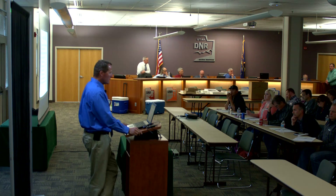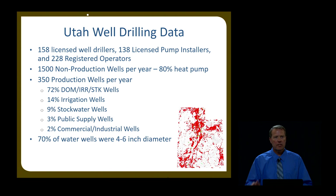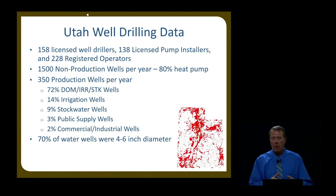As for production wells, annually there are about 350 per year, and that's since about 2008 when the economy crashed. That reduced down to about 350 production wells. Most of those are just small domestic, irrigation, or stock wells. We have about 14% irrigation wells, 9% exclusively stock wells, and 70% of those are just small diameter 4 to 6 inch wells for domestic, irrigation, or stock use.